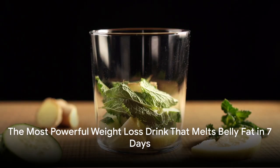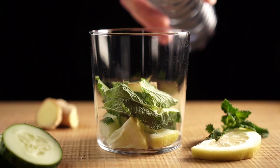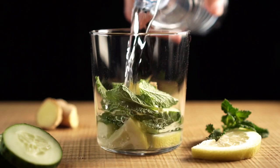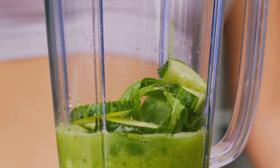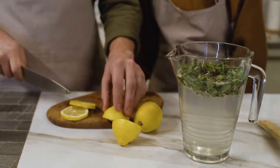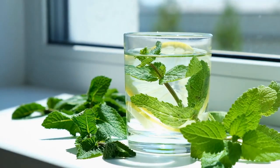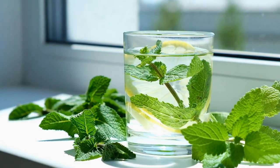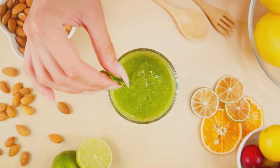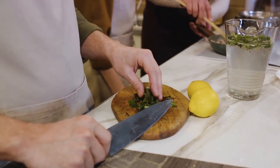Imagine melting away that stubborn belly fat in just seven days with a powerful weight loss drink. This potent concoction brings together ginger, lemon, mint, and warm water. These four natural assets are known for their unique fat-burning properties. Each ingredient has a role: ginger and lemon as metabolic boosters, mint serving as a hunger suppressant, and warm water providing the necessary hydration. Together, they create an innovative blend designed to help in your weight loss journey. This drink isn't just effective — it also offers a refreshing taste. Get ready to welcome a healthier you with this exciting addition to your daily routine.